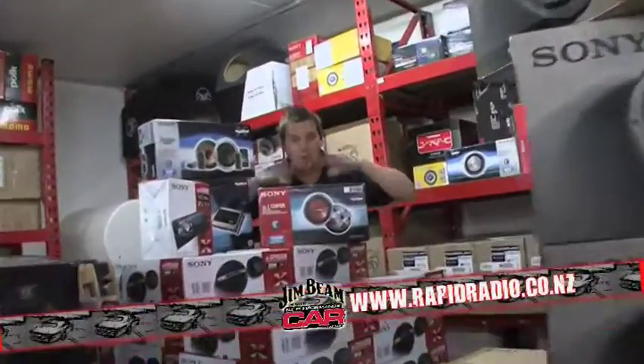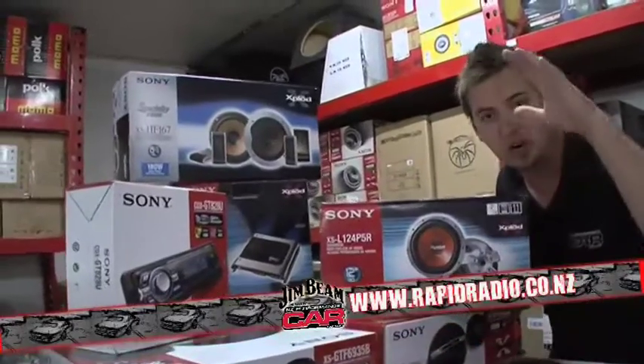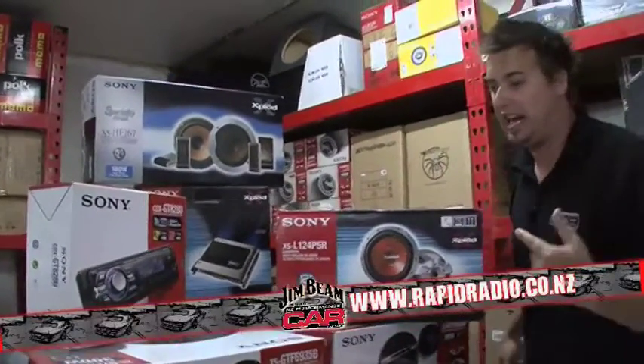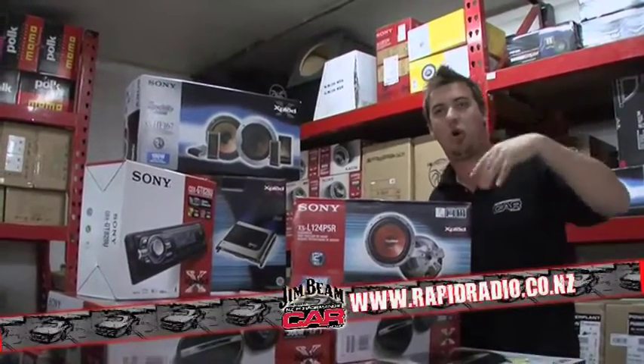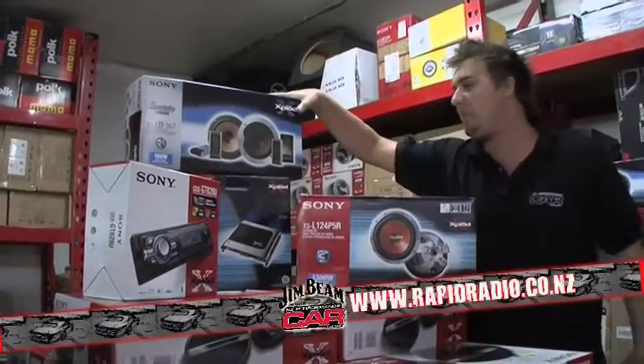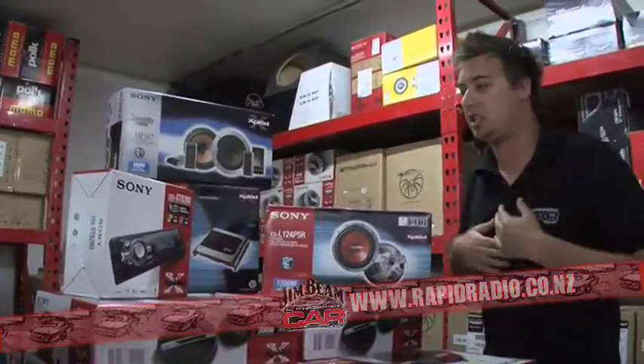This week we are giving away the Monster Massive Pack. Cheers to Sony Explode and Rapid Radio — it's one you don't want to miss. On the right here we've got the Sony Explode 1300 watt 12 inch sub, backed up by the mean Executive Series 6x9s from Sony Explode.